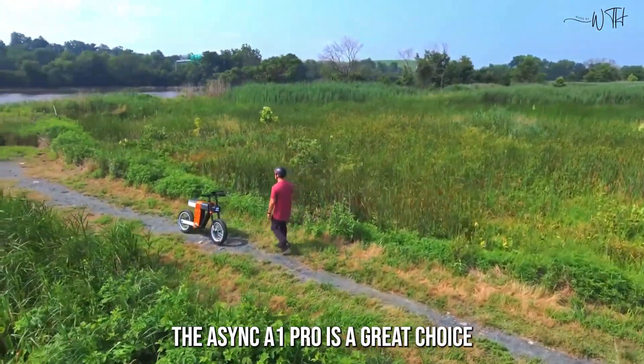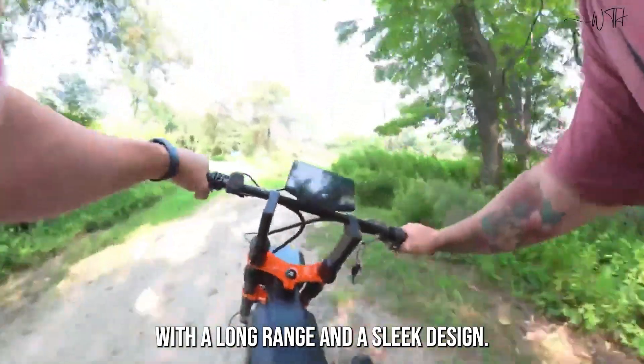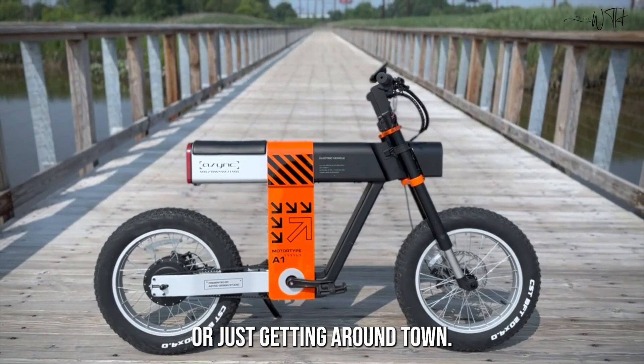The Async A1 Pro is a great choice for anyone looking for a high-performance electric bike with a long range and a sleek design. It is perfect for commuting, exploring the outdoors, or just getting around town.